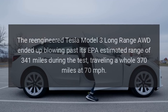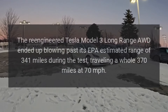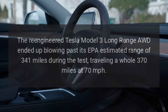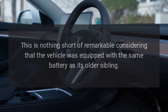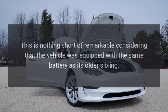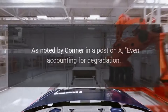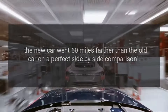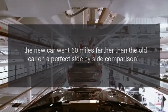The re-engineered Tesla Model 3 long-range AWD ended up blowing past its EPA-estimated range of 341 miles during the test, traveling a whole 370 miles at 70 miles per hour. This is nothing short of remarkable, considering that the vehicle was equipped with the same battery as its older sibling. As noted by Connor in a post on X, even accounting for degradation, the new car went 60 miles farther than the old car in a perfect side-by-side comparison.